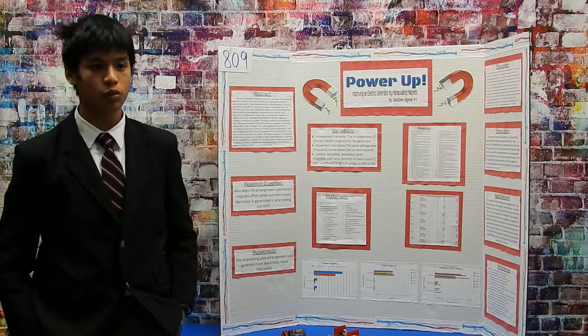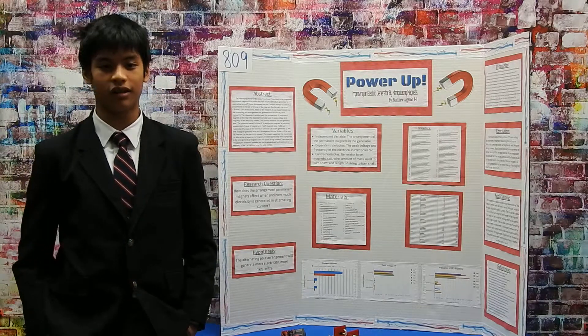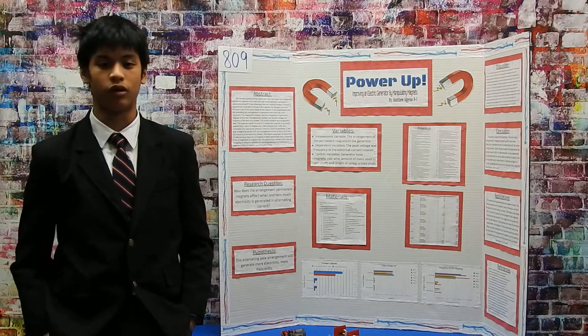There were basically three arrangements I tested: north poles facing outward, south poles facing outward, and alternating poles facing outward, or north-south.